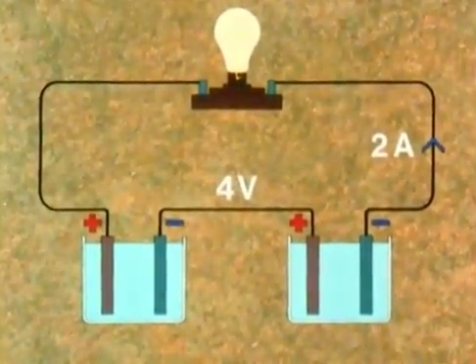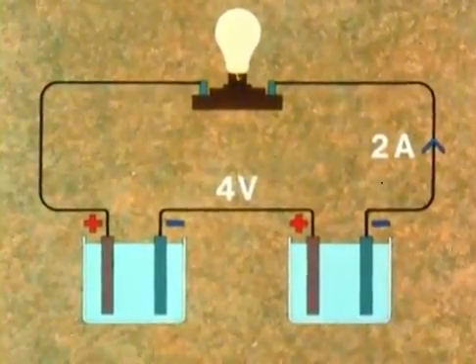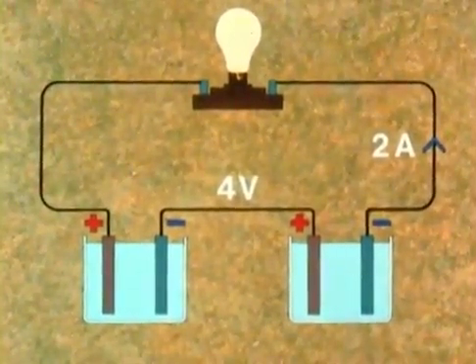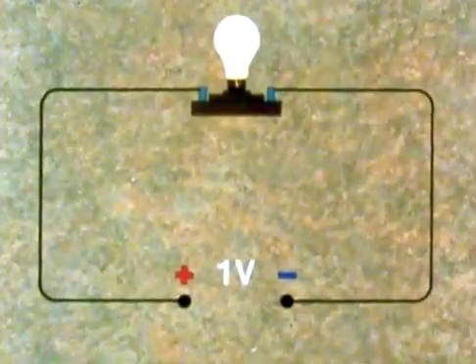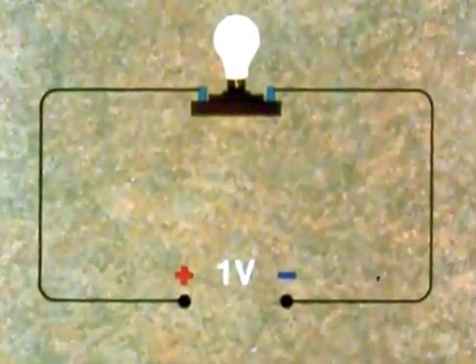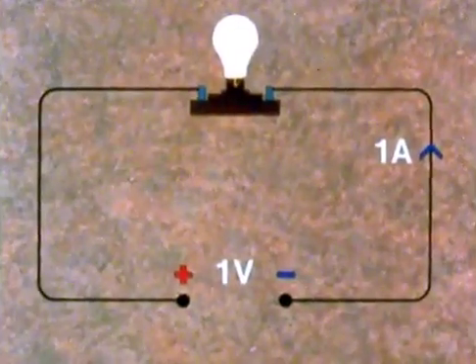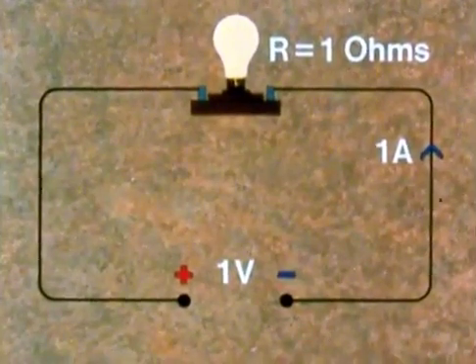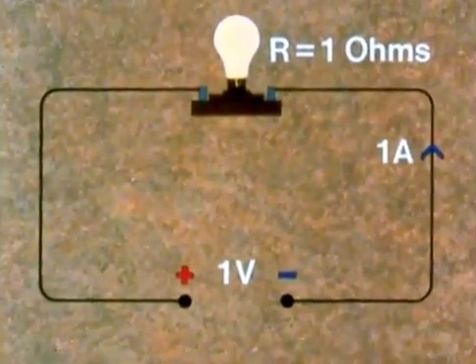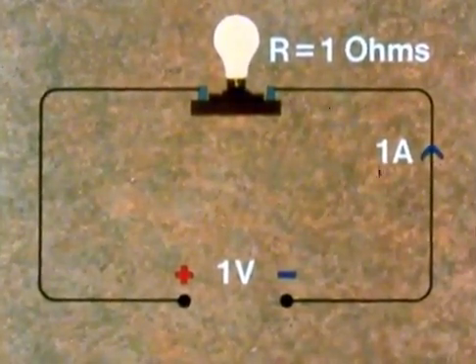But we also know that a circuit has resistance to the passage of current. If in a circuit a voltage source of one volt pushes a current of one amp through a lamp, for example, we say the lamp has a resistance of one ohm, after the German scientist George Ohm. We can ignore the very small resistance of the bits of wire, by the way.